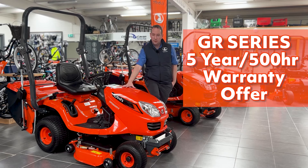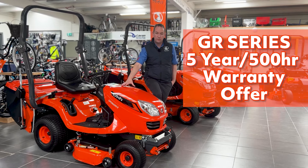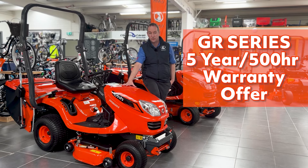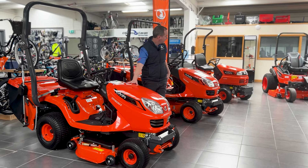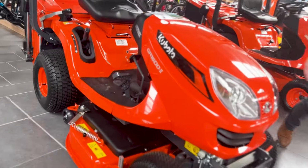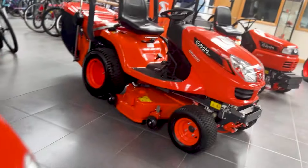So up until the 30th of June, they're offering an extended warranty of 5 years, 500 hours, free of charge with the purchase of a new GR1600 or your GR2120, your GR1600ID, and the GR2120S.